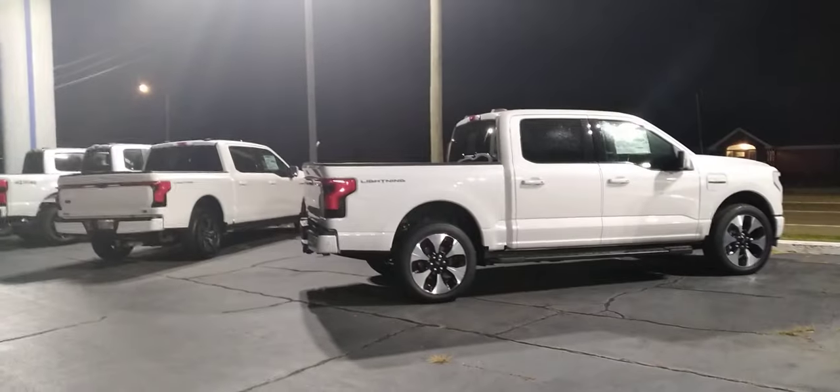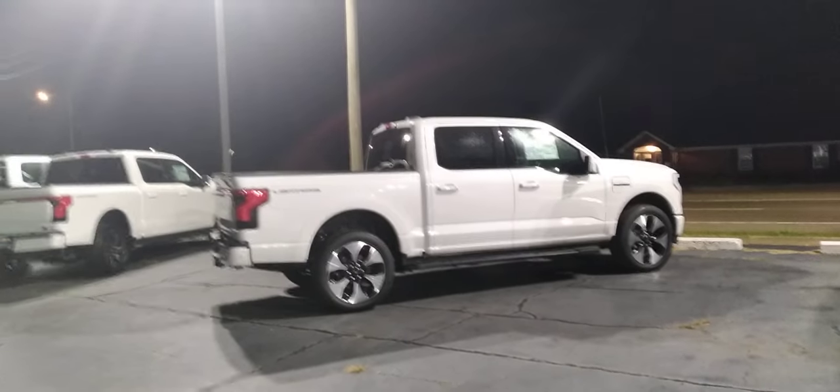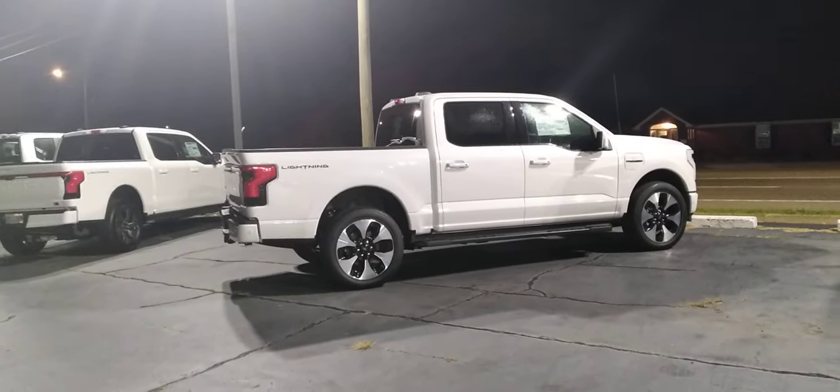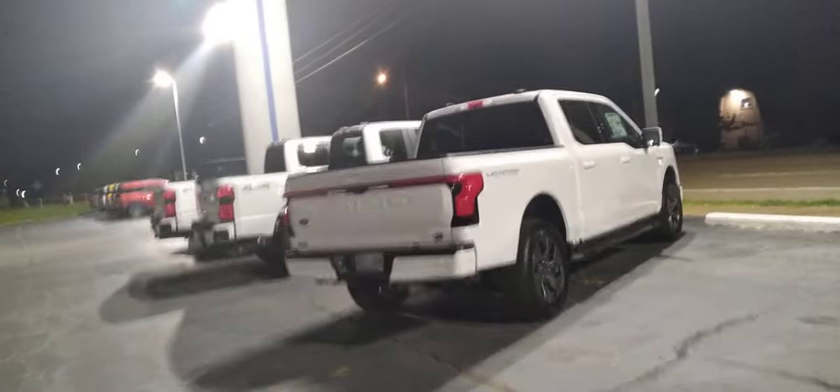They've got two of these Lightnings on the lot. Oh, wow. The first one here has a sticker price of $90,000. And then this one over here has a sticker price of just over $80,000.